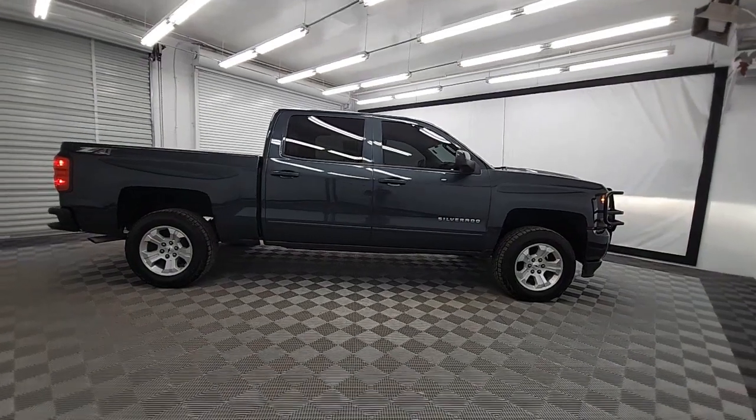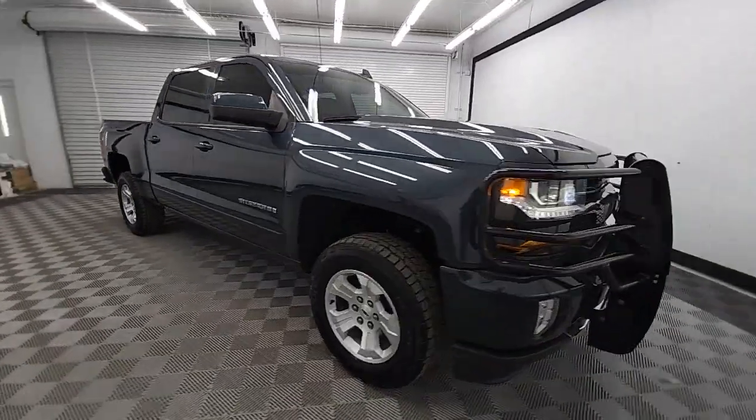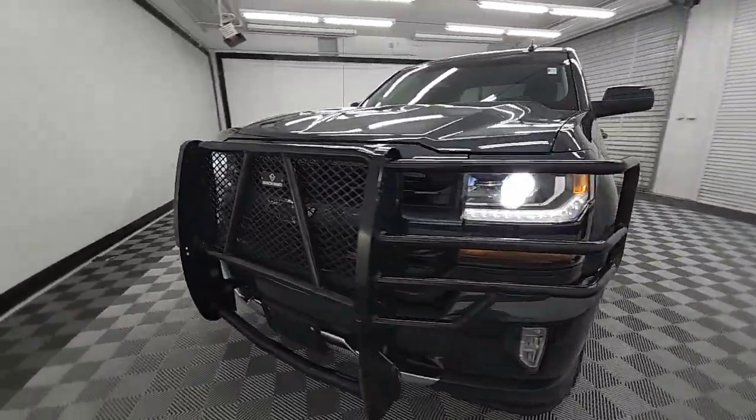Can you see yourself in the 2018 Chevrolet Silverado 1500? With less than 100,000 miles on the odometer, this vehicle provides excellent value.